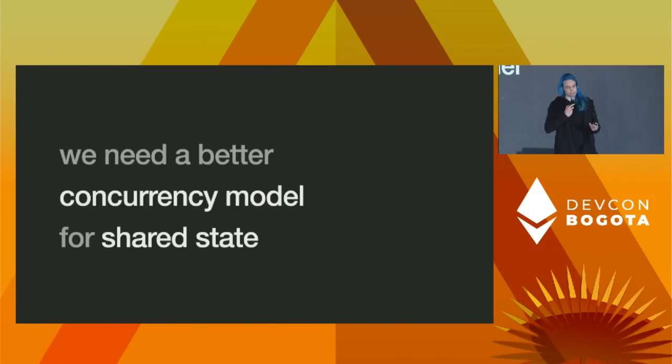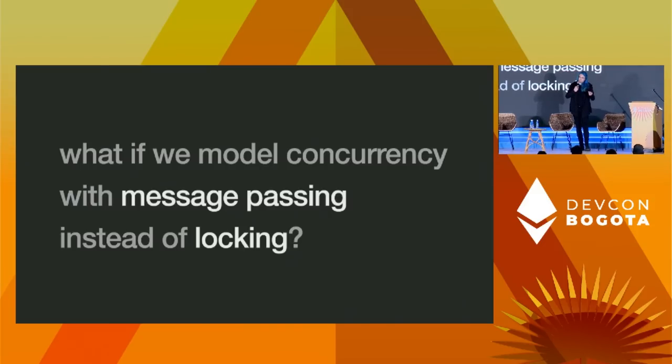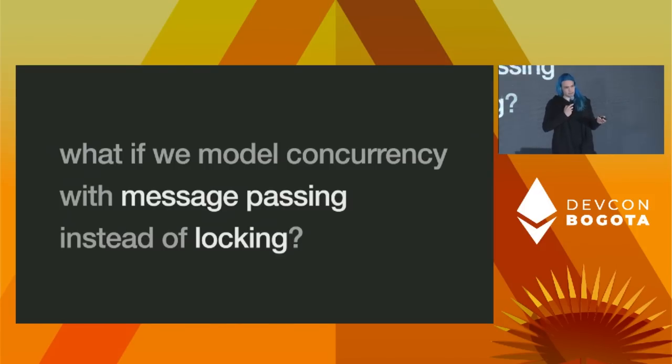To make this work with the ZK model while keeping user data off-chain, we need a better concurrency model for shared state. The problem is that with off-chain execution, you need exclusive control over the data you're executing on. You could start by taking a big global lock and make the locks smaller, but a more interesting idea is modeling concurrency with message passing rather than locking. Outside of blockchains, high-concurrency software systems can do better with finer locking, but a cleaner and more scalable approach is having different parts of the system executing independently with their own state and passing messages back and forth.